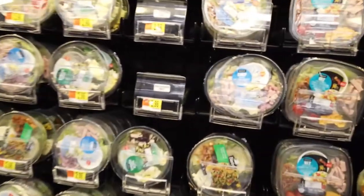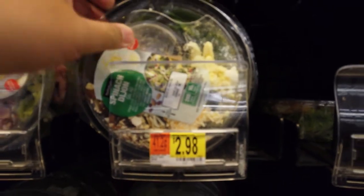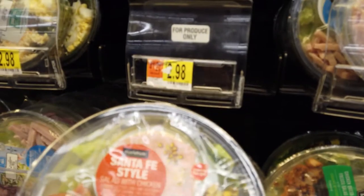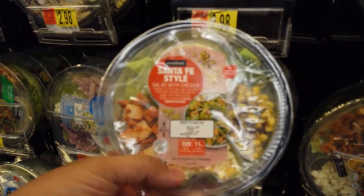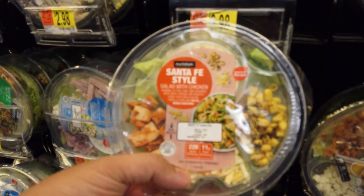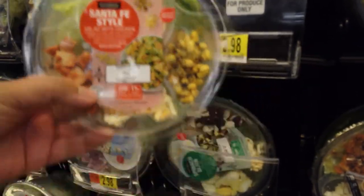They still have some salad snack packs. This is a good price — it's $2.98 each. Expires April 4, 2020. Santa Fe style salad with chicken: romaine lettuce, chili lime seasoned white meat chicken, fire roasted corn, four cheese blend, tortilla. This is good for snacks. This is such a steal.